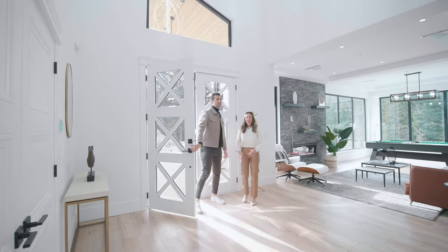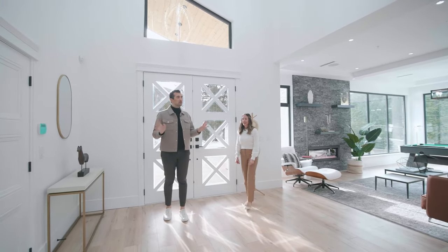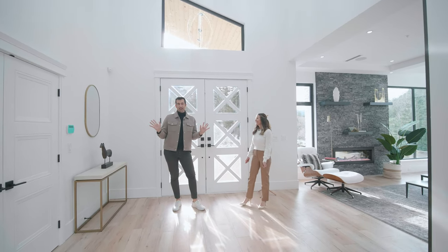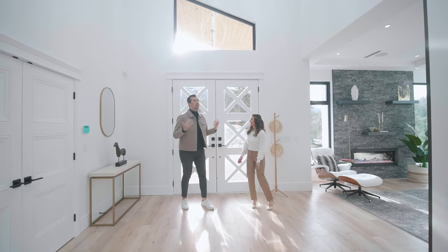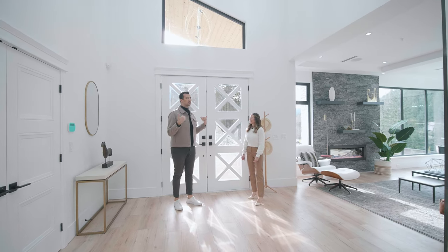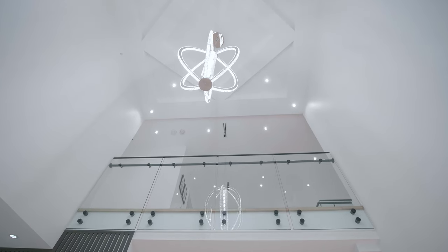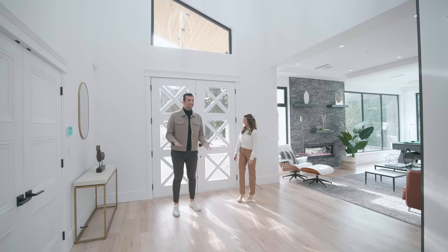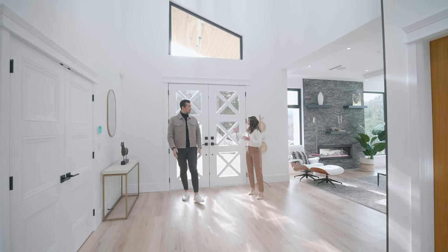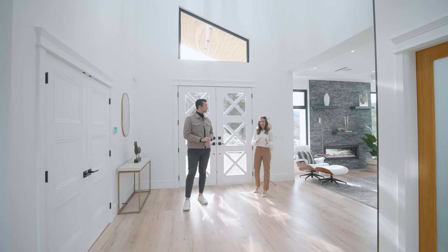Oh my god, it's beautiful. This is a grand entryway — it's kind of what you expect for something like this out of Whistler. I always talk about my height, but yeah, I'm six foot seven. I feel like the ceiling is about 20 feet at least — there'd be at least four to five Stevens. This space is really cool because it's very open, you can see the whole place.